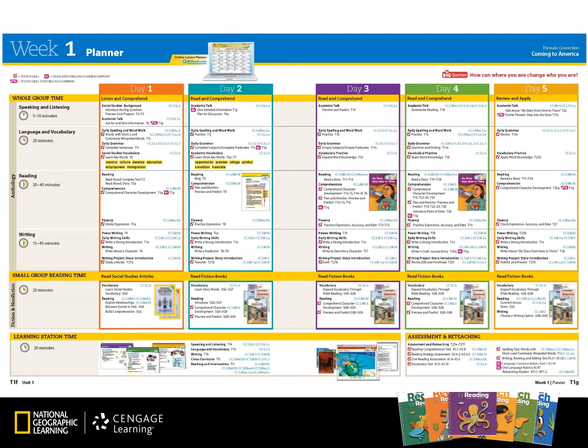As we look at the weekly planner, we'll notice that each day is divided into the workshop layout with whole group time, small group time, and learning stations. Common Core standards are also listed for each lesson. Tested skills are identified, and suggested times are listed for each lesson, but remember the online lesson planner can be used to customize instructional time. The small group reading time lessons are listed for each day of the week, along with the learning station activities.